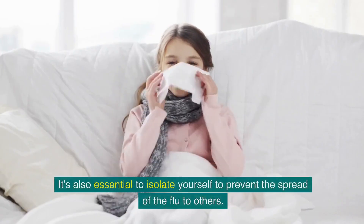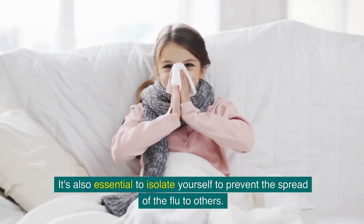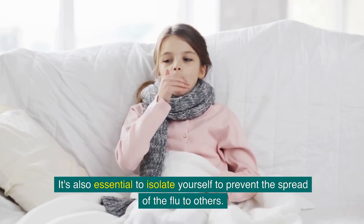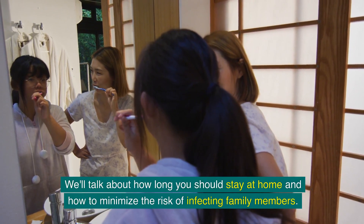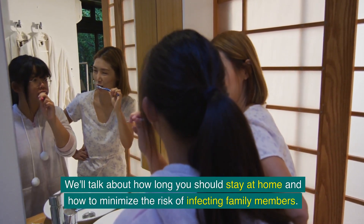It's also essential to isolate yourself to prevent the spread of the flu to others. We'll talk about how long you should stay at home and how to minimize the risk of infecting family members.